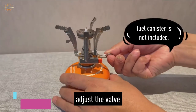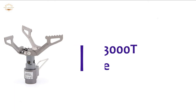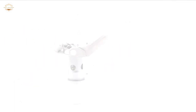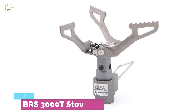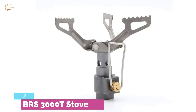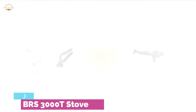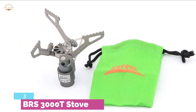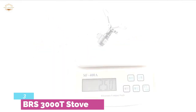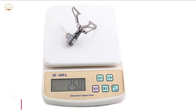A key benefit is the triangle-shaped support design that allows better stability on the ground. Item number 3 is the BRS 3000T Stove. A powerful backpacking stove capable of generating 2700W of power, efficient for boiling water quickly — it takes just 2 minutes and 58 seconds to boil 1 liter of water. It is made of titanium alloy and features smooth flame adjustment for stable performance. The stove is super easy to use and safe. It is the best option for lightweight packing when storage space matters.